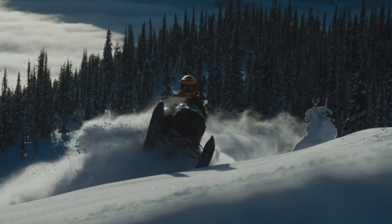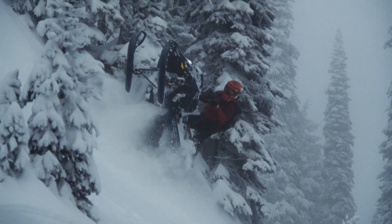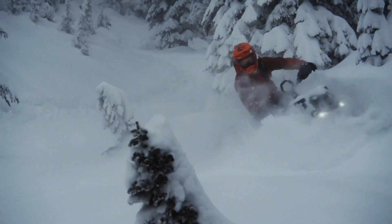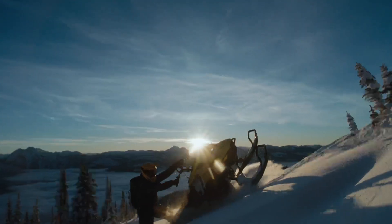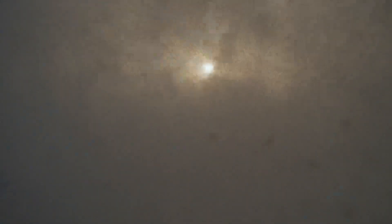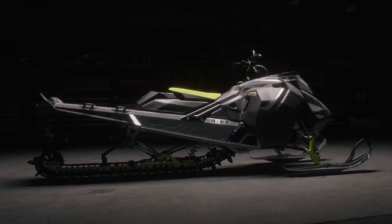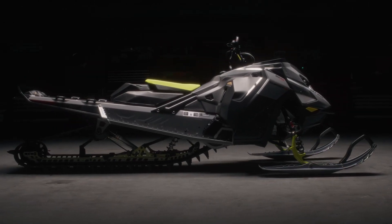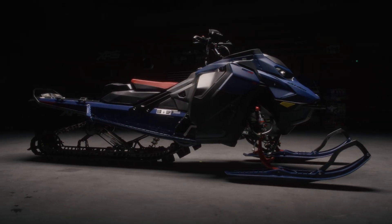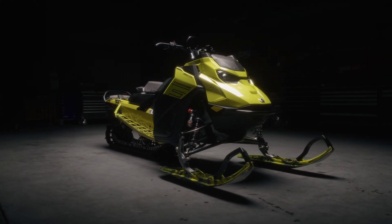World-class innovation, agile lightweight handling and industry-defining power have been part of the Ski-Doo snowmobile DNA since the very beginning. The 2025 Ski-Doo DeepSnow lineup builds on that legacy with sleds that continue to refine the experience for every style of rider. With every detail, the Ski-Doo Summit X, Summit X with Expert Package and Freeride widen the gap on the competition by providing distinct advantages.